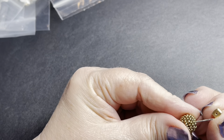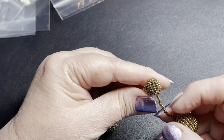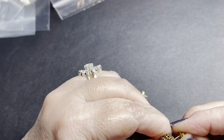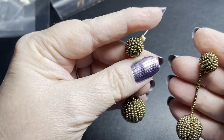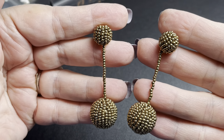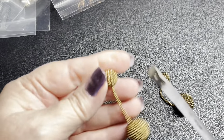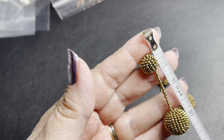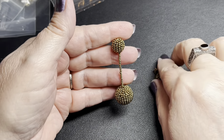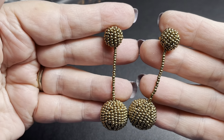Let's see if these are signed — no, no signature on these either. But these are cute. These are the tassel — or ball tassel. They look in really good condition. Two and a quarter inch by about three-fourths of an inch. I'm going to say $8.